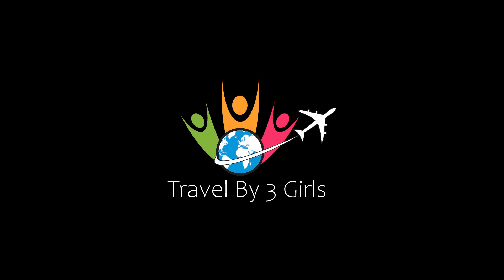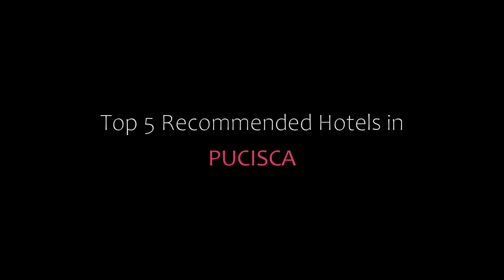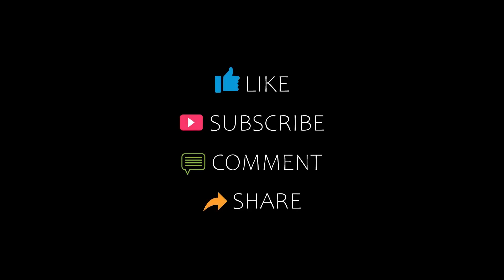Hey everybody, welcome back to my YouTube channel. You are watching one video of top recommended hotels. Please subscribe to my channel and don't forget to like, share, and comment. Let's start the video.